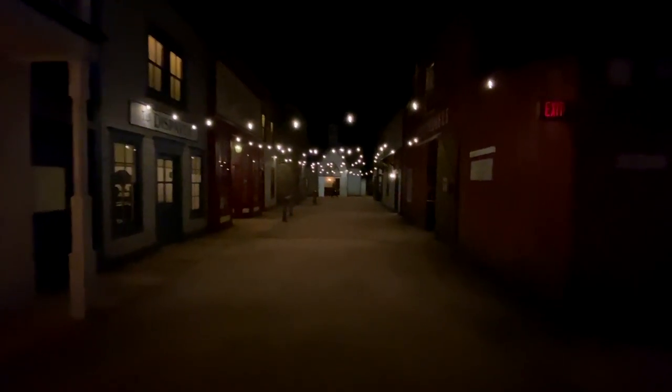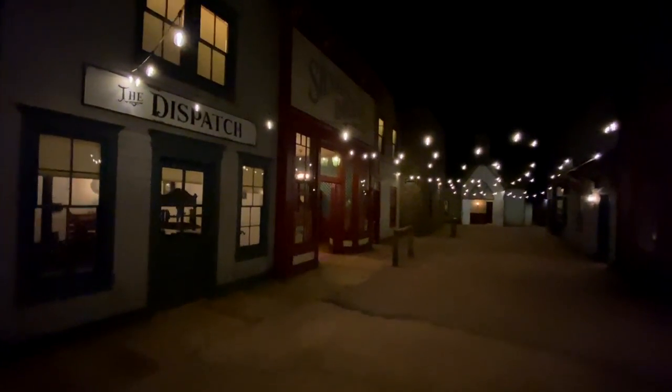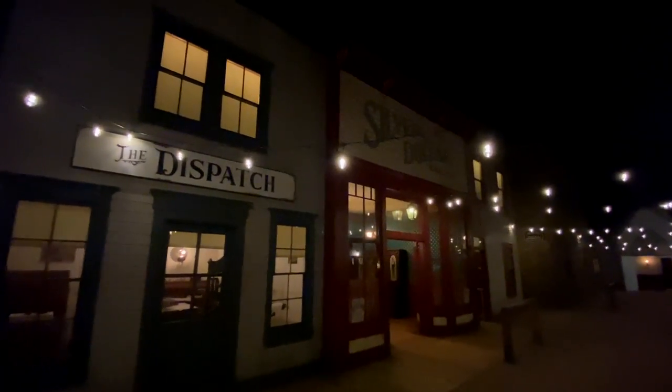It feels exactly like I'm in an old West town, yet I'm actually inside of a building made to look like it's outside. How cool is this? Here on the left you've got the Silver Dollar Saloon, The Dispatch, and check this out — this is where you would have tied your horses up for safekeeping when you went inside the saloon. This is so cool.